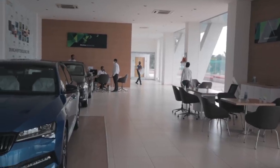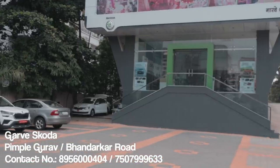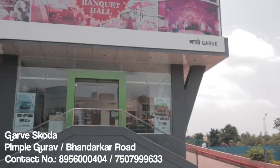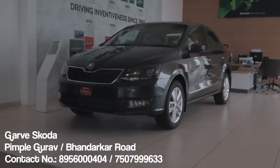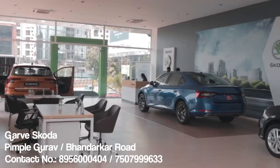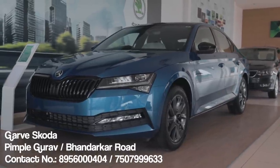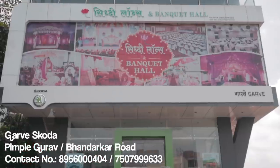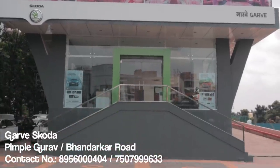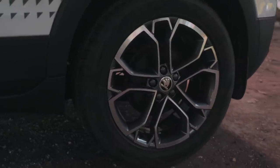Before we sign off, I want to give a big shout out to Garve Skoda for making this video possible. Garve Skoda has two branches in Pune — one on Bandharkar Road and one in Pimple Saudagar. They have every new Skoda you can think of in stock, from the Kushak to the new Octavia and even the gorgeous Superb Sport Line. If you are in the market to buy a Skoda vehicle, we'd highly suggest you go to Garve Skoda and book one as soon as possible. Thank you so much for watching, subscribe to our channel, share this video with your friends if you found it informative, follow us on Instagram, and we'll see you in the next one.